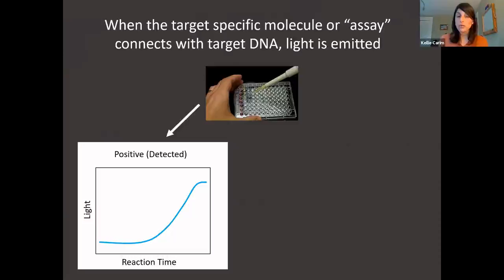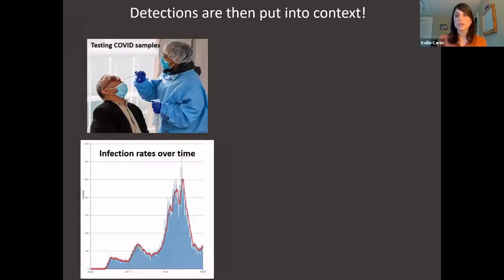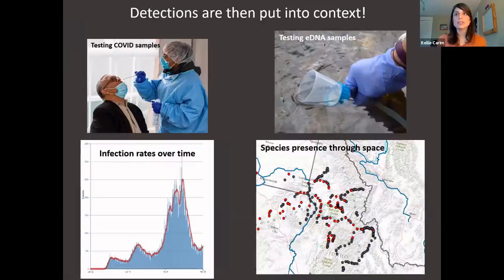It's kind of cool how medical advances in technology really feed into other areas of life. We're using tools that were initially developed for medical diagnostic purposes to start looking at conserving wildlife too. But the important part is that it's not enough to just know if a sample is positive or negative. We need to put all of this in context. For COVID, this means looking at infection rates over time; for species in rivers and streams, that means looking at where they occur over space, and over time — where are they present, where are they recovering.